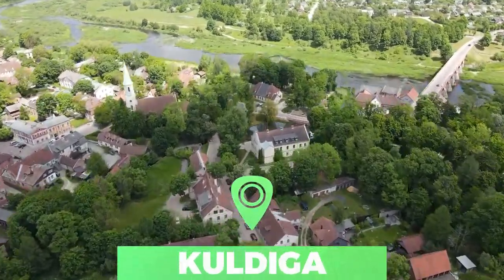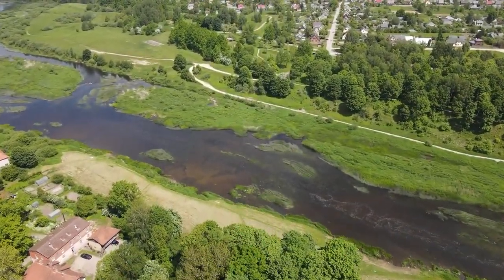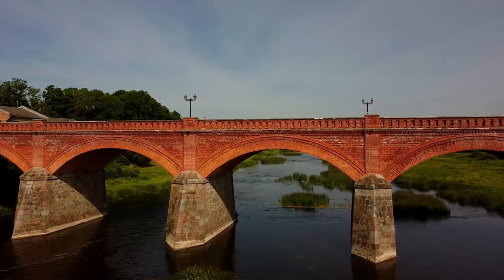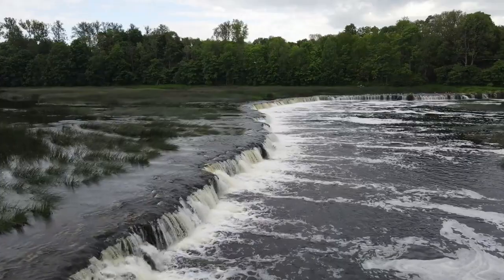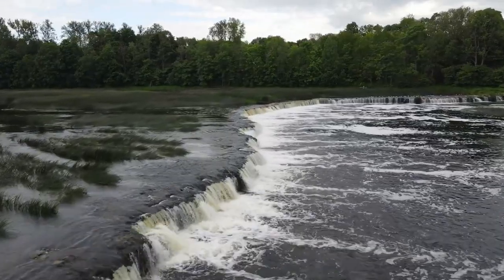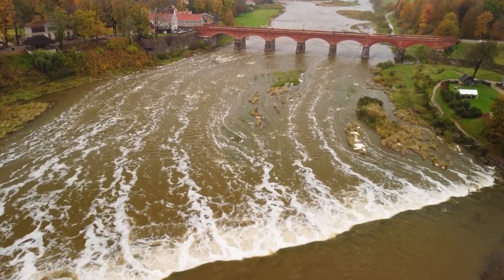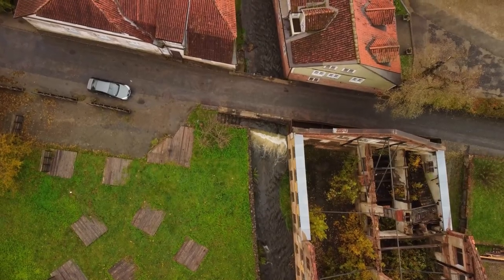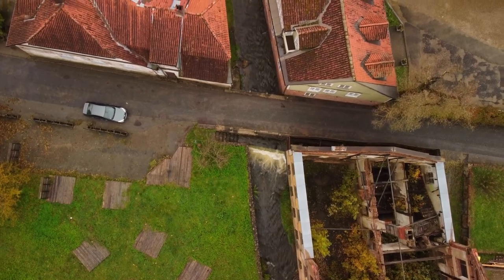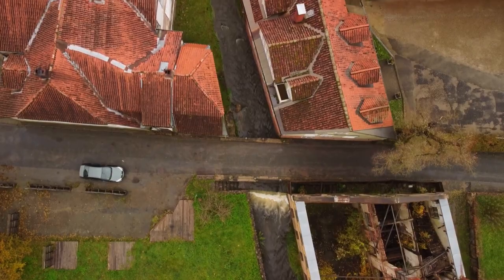Number 8: Kuldiga. In the small town of Kuldiga, a river runs right between homes and along streets, giving the town the nickname of Latvian Venice. However, it is Europe's widest waterfall that most people come to see. The waterfall, known as Venta, is a staggering 240 meters wide. During the spring, salmon jump over the waterfall, and locals catch the fish in midair in a spectacular fashion.